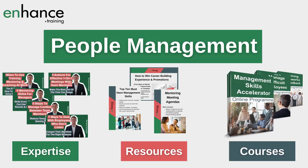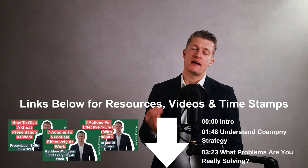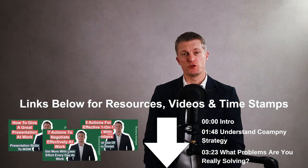My name is Jess Coles and if you are new here, Enhanced Training shares people management expertise, resources and courses to speed up your journey to becoming a great manager. I have included links to additional videos and resources in the description below, as well as the video timestamps, so do take a look at these. If you like this video please give it a thumbs up and subscribe.